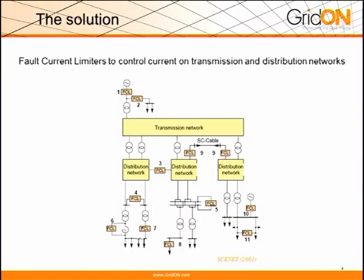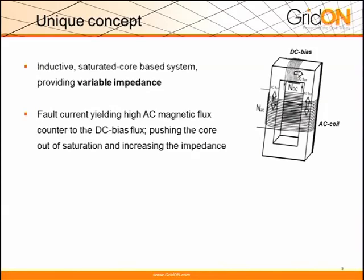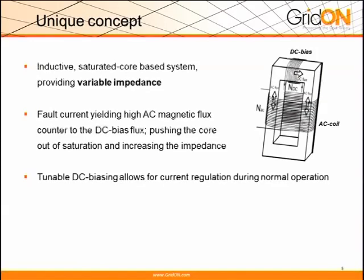So what is the solution? Fault current limiters. Fault current limiters can sit, as you can see here, in transmission level, in distribution level, all across the grid. We actually have a unique concept — which I won't have time today to go through — but we use a variable impedance concept, playing mainly with magnetics ideas.